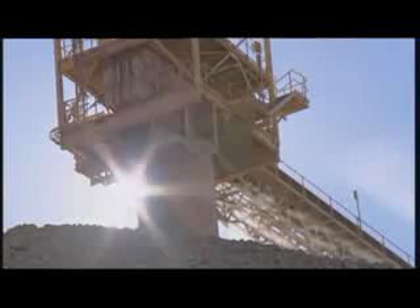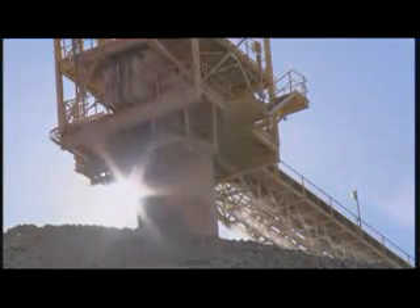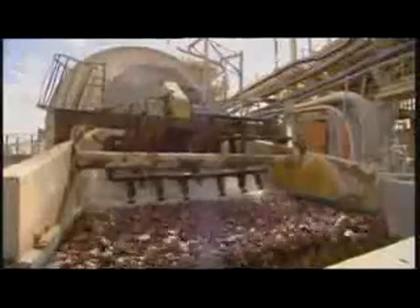Once on the surface, the ore continues along an automated conveyor to the rill tower stockpiles before being fed into the processing plant. Inside the plant, the ore passes through a series of grinding mills where water is added and the rock is ground down into slurry.